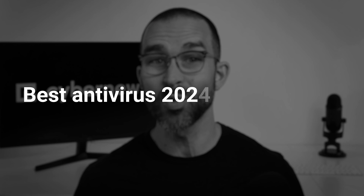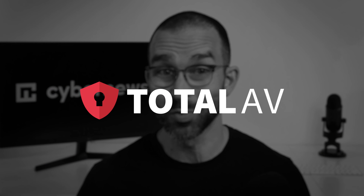Want to use the best antivirus without spending hours on research? You're in luck. I'm covering my favorite antiviruses for 2024 in three minutes. I'll start with a TotalAV review, since it's one of the safest antivirus options.